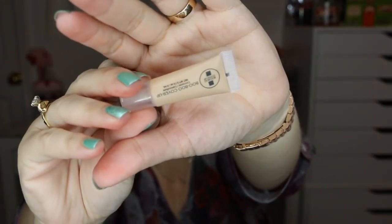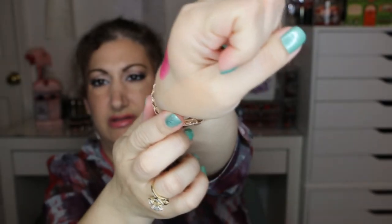The last item from Ipsy is the Boo Boo Cover Up — it's a concealer. So that's that.